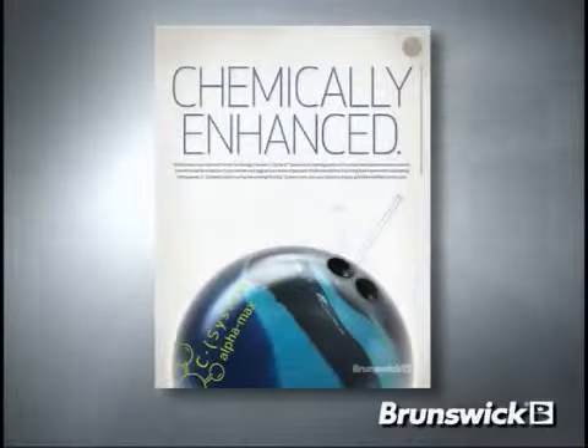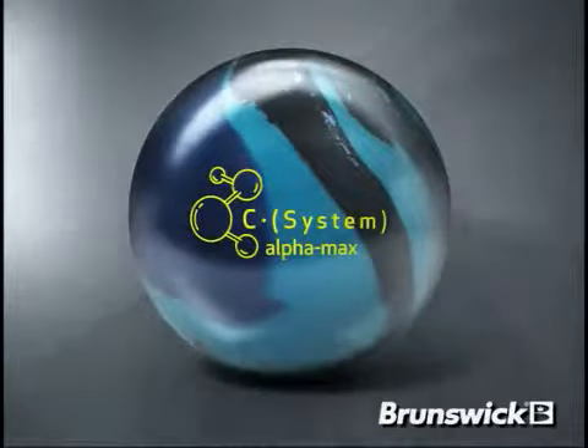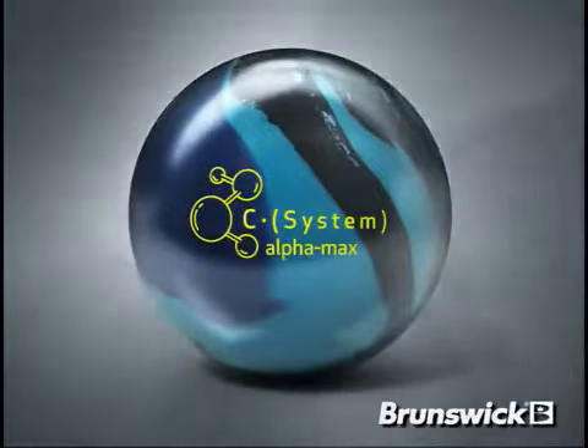Brunswick is proud to introduce the newest addition to the C-System line, the C-System Alphamax. Hi, I'm Billy Oh, Consumer Products Product Manager for Brunswick Bowling.